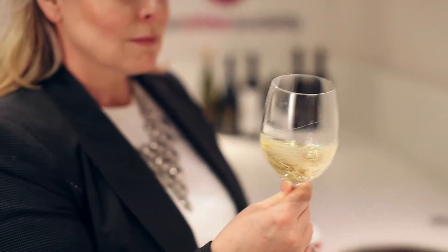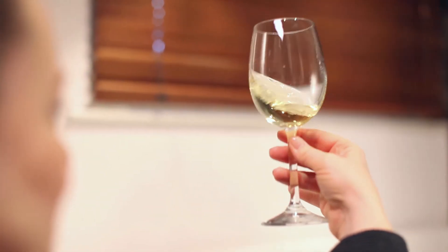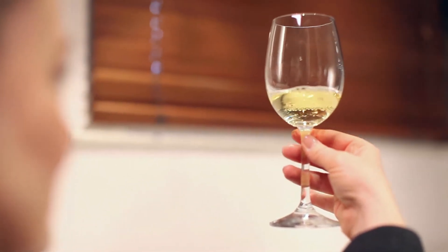It is extremely aromatic, fruit-driven, and has a crisp, acidic backbone. Now the aromas are just leaping out of the glass here. I have custard apple, guava, and ripe, focused peach.